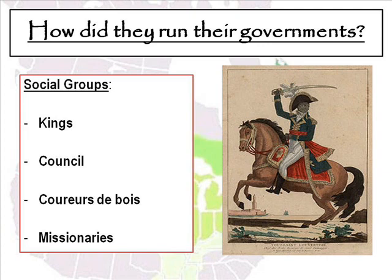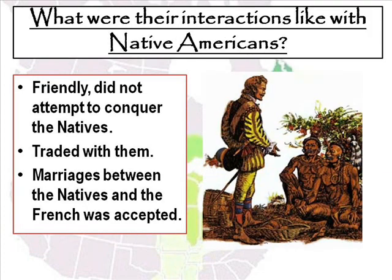The French colonies had a very distinct way of running themselves, very similar to the mother country of France. Kings were at the top of the social hierarchy, then a council who advised the king, then the coureurs de bois who kept track of what was going on in their respective land pieces, and then missionaries who tried to convert Native Americans to Christianity. The French had a very unique relationship with Native Americans — they were very friendly and did not attempt to conquer the natives. They traded with them and used them to help trap more animals. Marriages between natives and the French were acceptable and happened quite a bit.